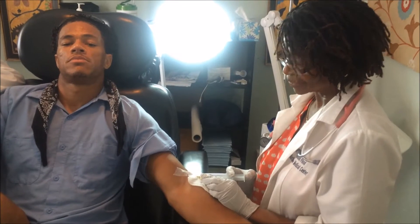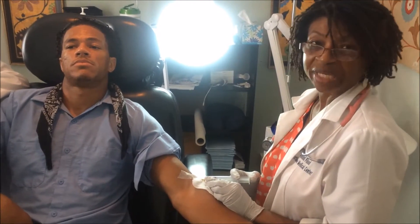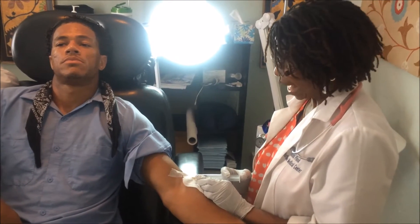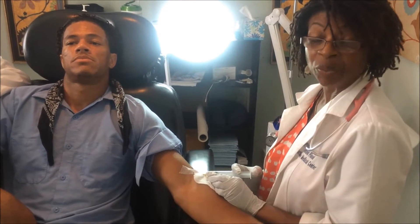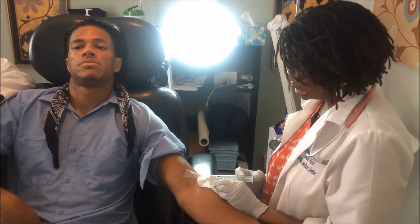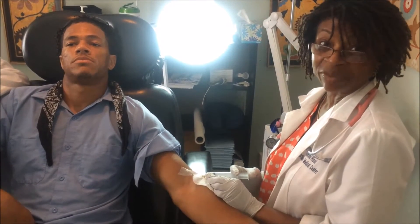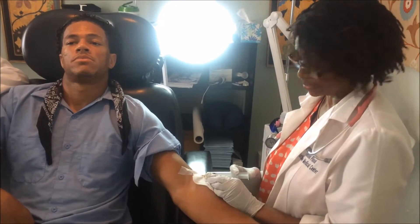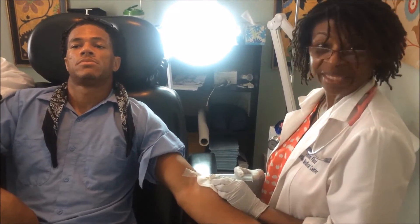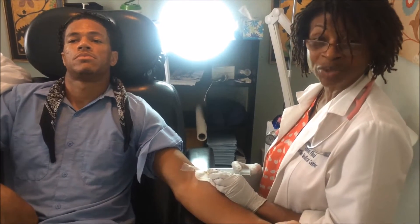Why would one need this particular IV cocktail? This nutrient cocktail restores the body in a number of ways. It provides higher doses of vitamins than we could get through stomach absorption. For example, vitamin C can be poorly absorbed in the stomach and can cause gastric upset and even diarrhea at high doses. Whereas when we deliver vitamin C through the veins, we avoid that problem and can achieve a very high dose of an immune-boosting vitamin.